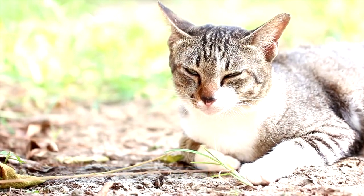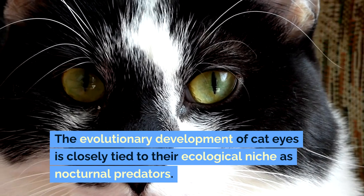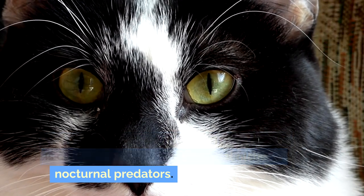Functionality and Evolution. The evolutionary development of cat eyes is closely tied to their ecological niche as nocturnal predators.